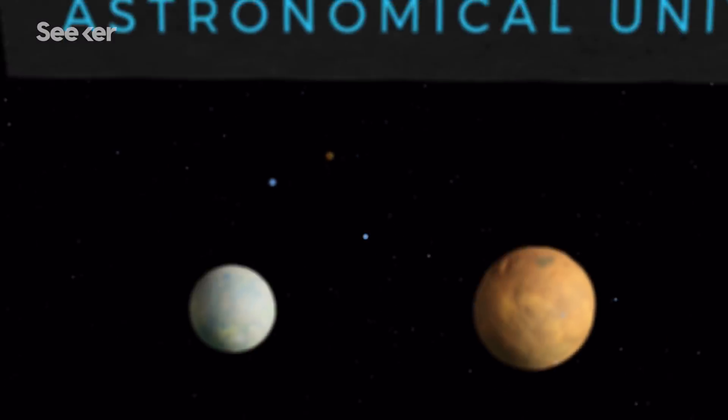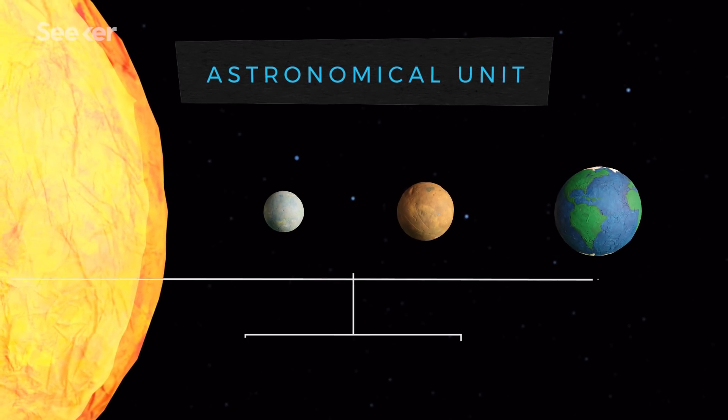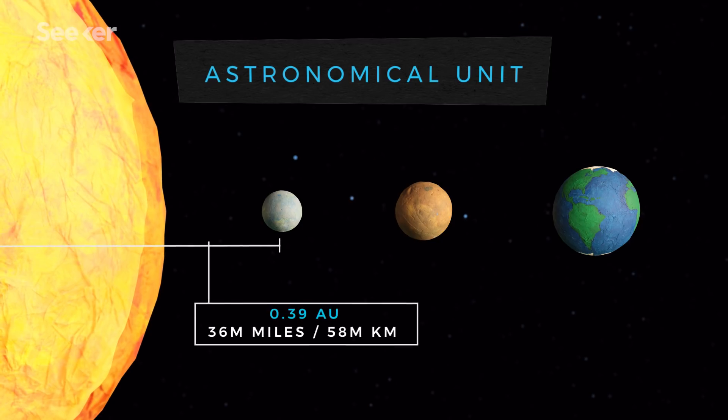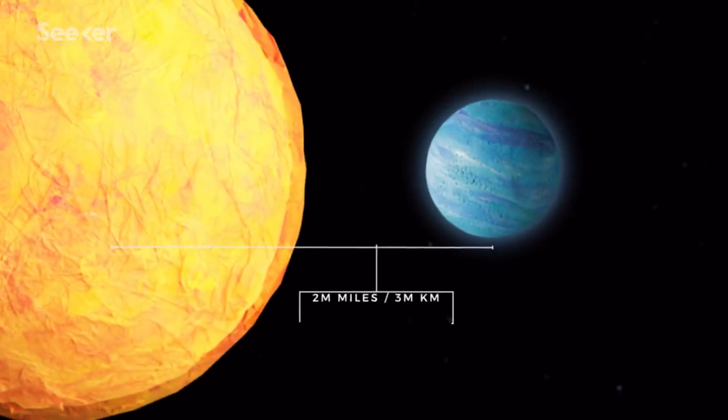AU stands for Astronomical Unit, and 1 AU represents the average distance from Earth to the Sun. To put that into perspective, Mercury orbits the Sun at 0.39 AU. So OGLE-TR56b, discovered at a distance of about 0.02 AU from its parent star, is about 14 times closer to its star than Mercury is to the Sun.